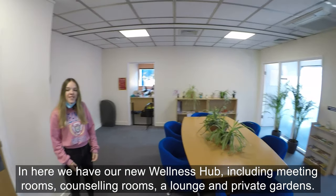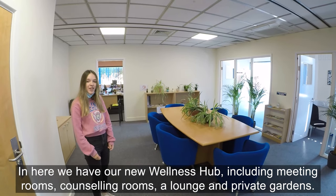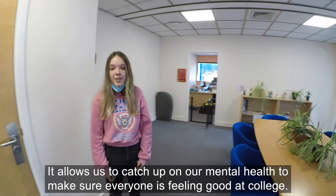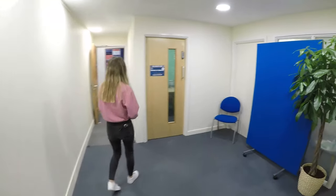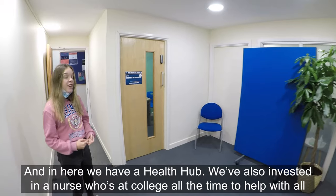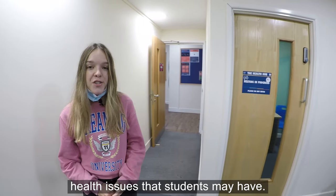In here we have our new wellness hub, including meeting rooms, counselling rooms, a lounge, and private gardens. It allows us to look after our mental health and make sure everyone is feeling good at college. And in here we have a health hub — we've also invested in a nurse who is at college all the time to help with all health issues that students may have.